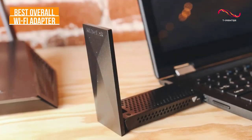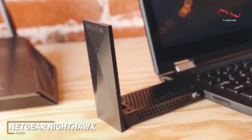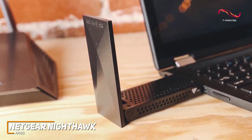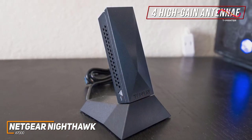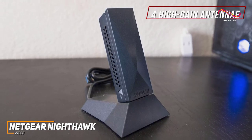Netgear is a well-known name in the industry with several excellent options to choose from, and their Nighthawk A7000 adapter is a high-end option that comes with four antennas to reliably boost your network's coverage, speeds, and efficiency. It has a relatively bulky design that features four adjustable high-gain antennas to extend your wireless range with improved signal strength, and you get near-universal compatibility with Wi-Fi routers.